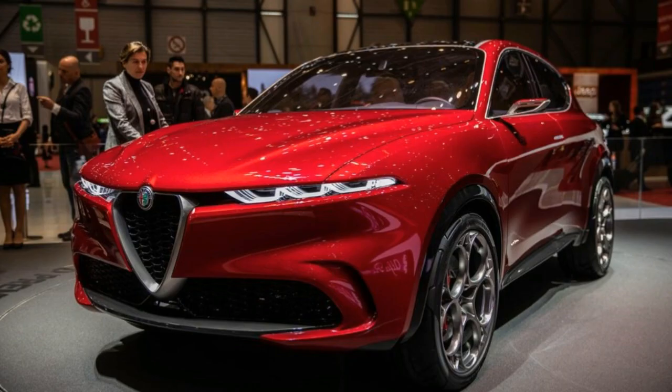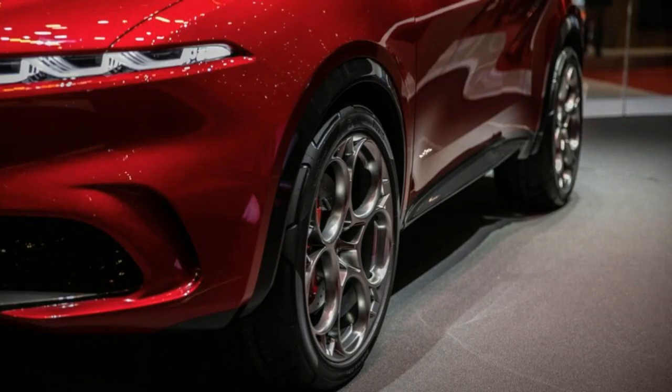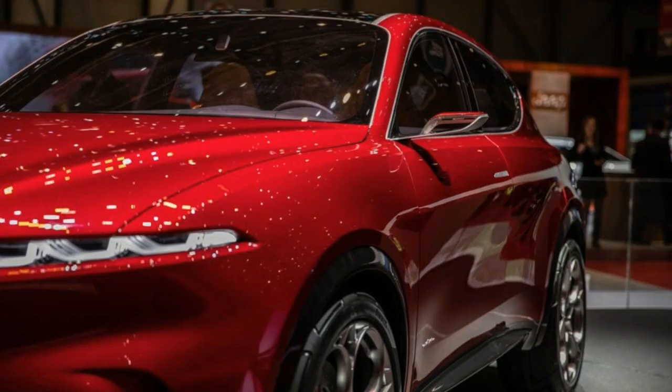Although Alfa Romeo hasn't set an official date for its arrival, we'd expect to see the Tonali debut in its final form within a year or so.